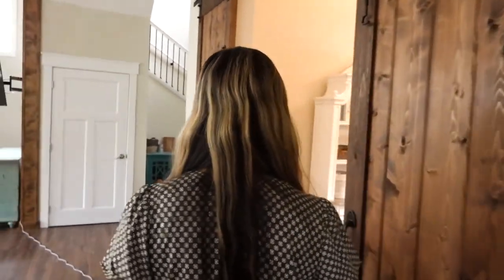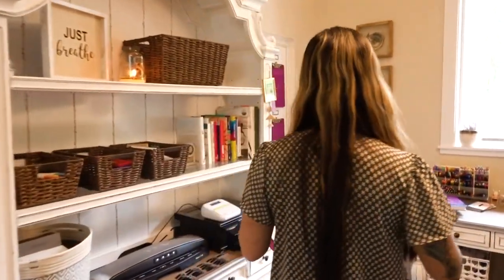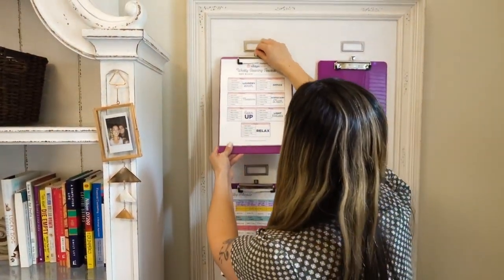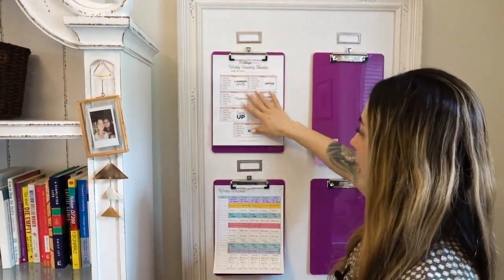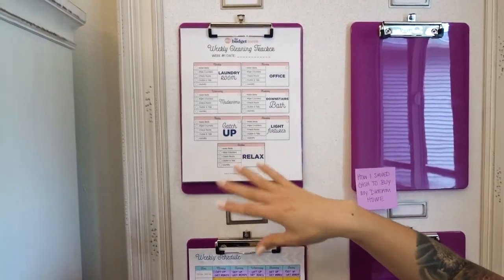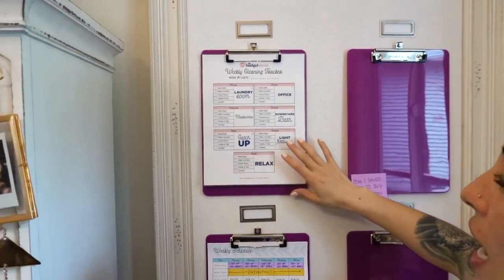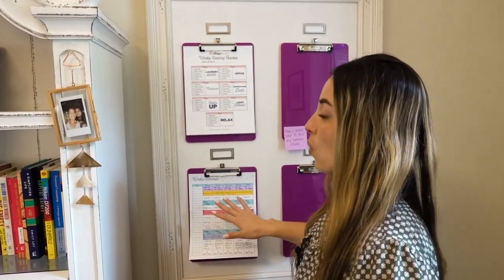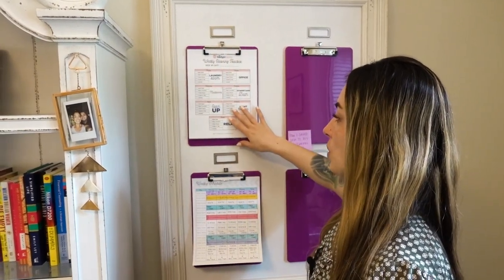Before I show you my cleaning supplies, let me show you where I keep my cleaning schedule printouts. They're located in my command center in my office — right over here. My command center is still a work in progress, but I hang my cleaning schedule here and keep my cleaning cards over on my writing desk. I also have my weekly schedule for my son here. I'm currently working from home, so my cleaning schedule can be a little more forgiving with flexibility.